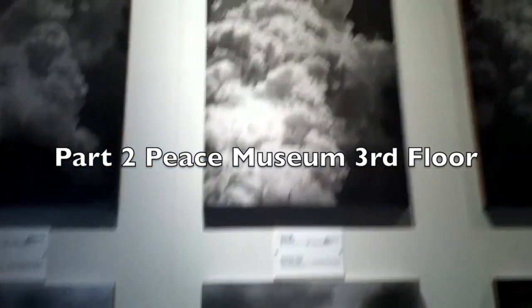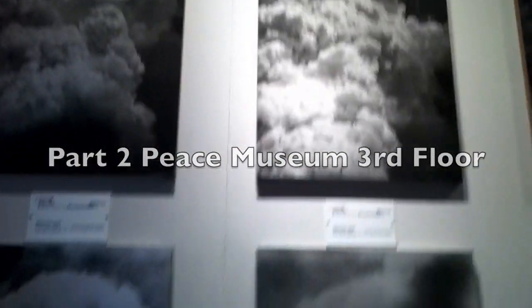All right, so this is another section. This is the mushroom cloud — pictures of the mushroom cloud, just with a little bit of exclamation and stuff.